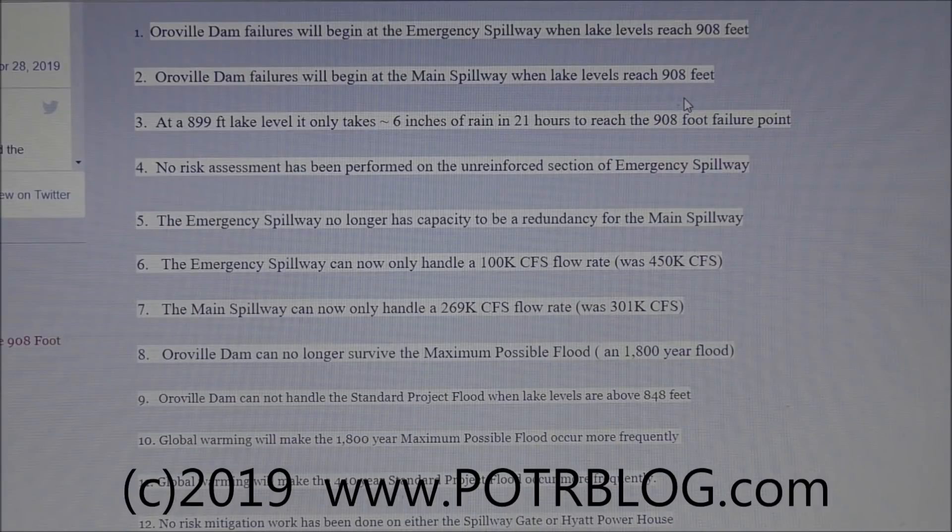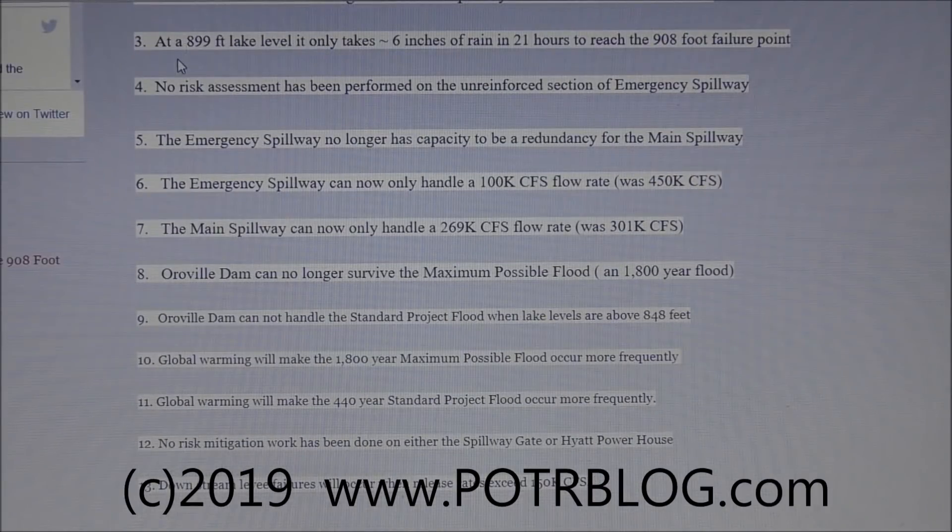The same goes for the main spillway. At a 899-foot lake level, it only takes six inches of rain in 21 hours to reach the 908-foot failure point. Basically, if the dam is full and water is already going over the emergency spillway, it only takes six inches of rain in 21 hours to push levels up to 908 feet, where both the emergency spillway and main spillway will start to fail.